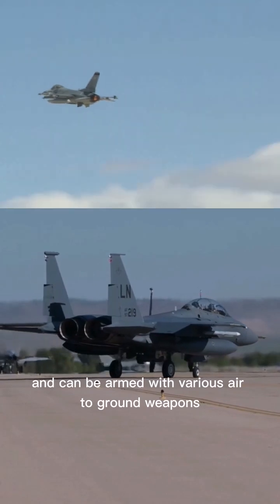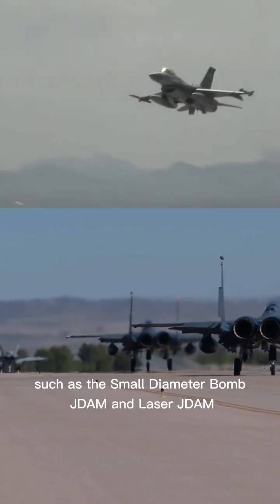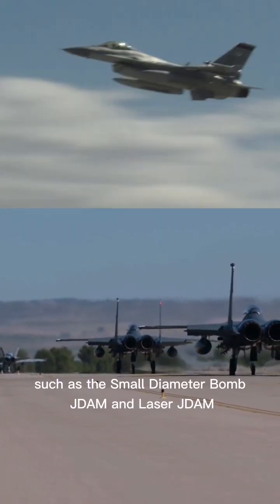It can also be armed with various air-to-ground weapons, such as the small-diameter bomb, JDAM, and laser JDAM.